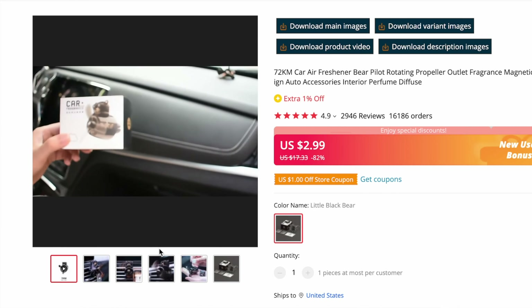I was scrolling on TikTok one night and I found this really cool car air freshener on my For You page — TikTok's timeline or newsfeed. This was not just any car air freshener. It was this pilot bear thing: a bear pilot sitting in one of those little propeller planes. You put in a little scent bowl inside of it, the magnetic head clips on, and then you attach that to your car vent. I thought this was very, very cool.